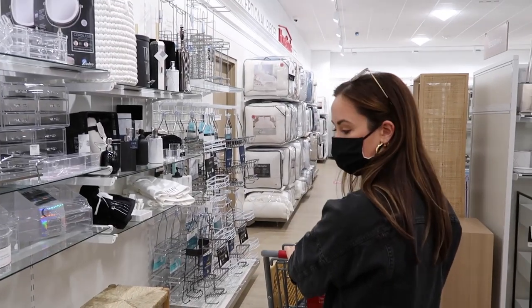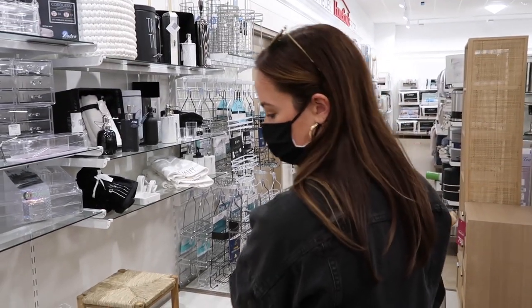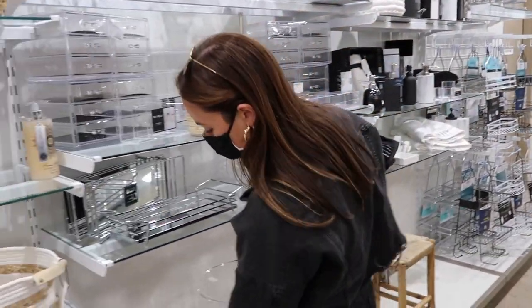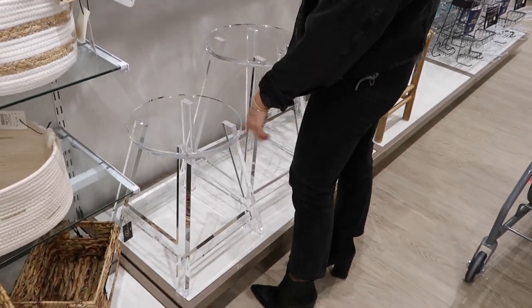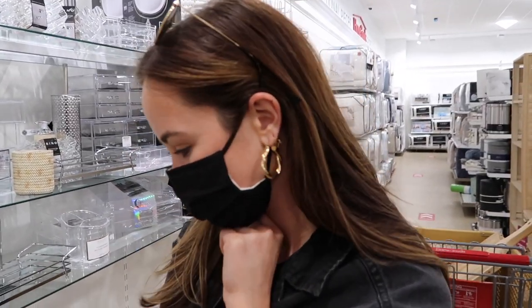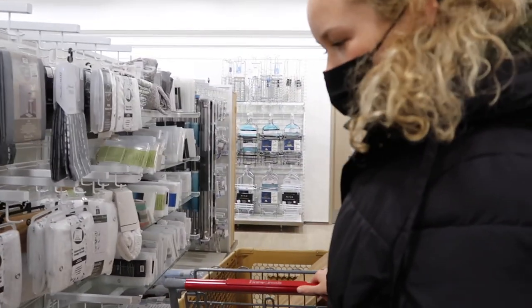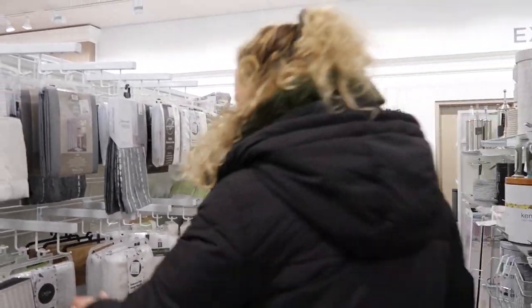Are you still into acrylic? No, but I've seen it done well and I've seen it done poorly. In high school, I think I would have died over that. You know what was really big when we were in high school? The mirrored furniture — like all mirrored. Oh my god. I need to get one of these actually.